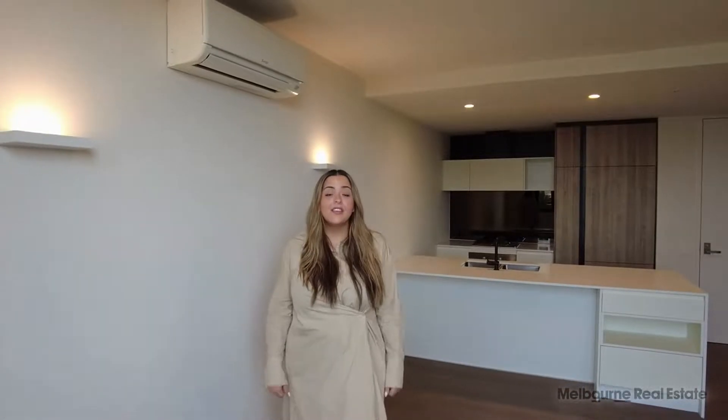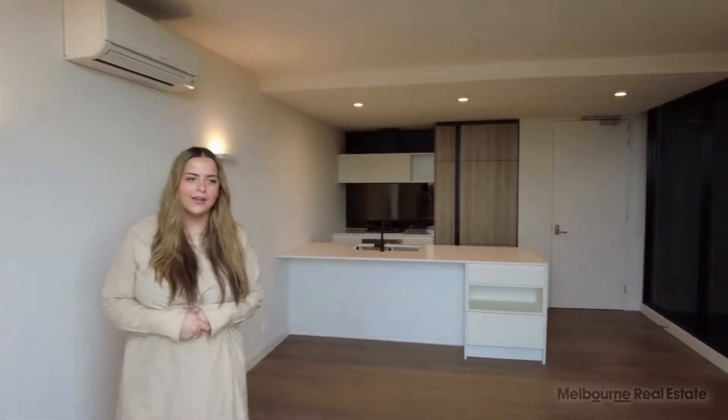Hi, I'm Memphis from MRE and welcome to 401-881 High Street, Armidale. This is a two-bed, two-bath, one-car.